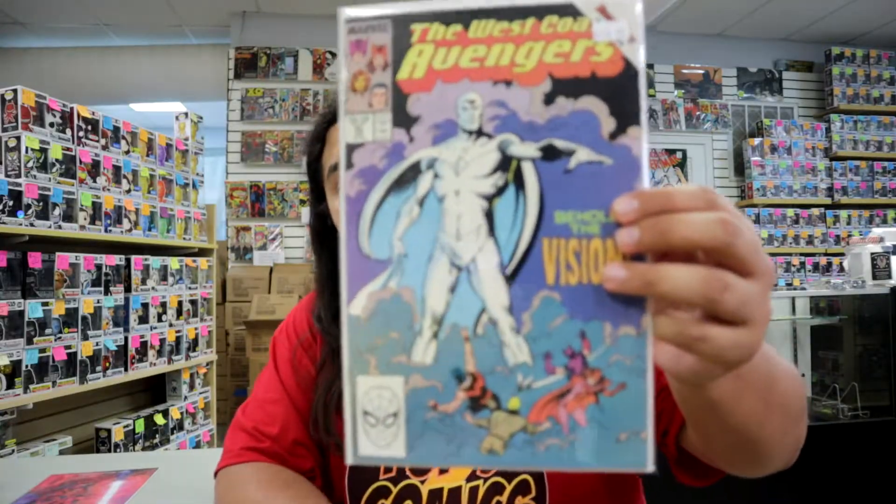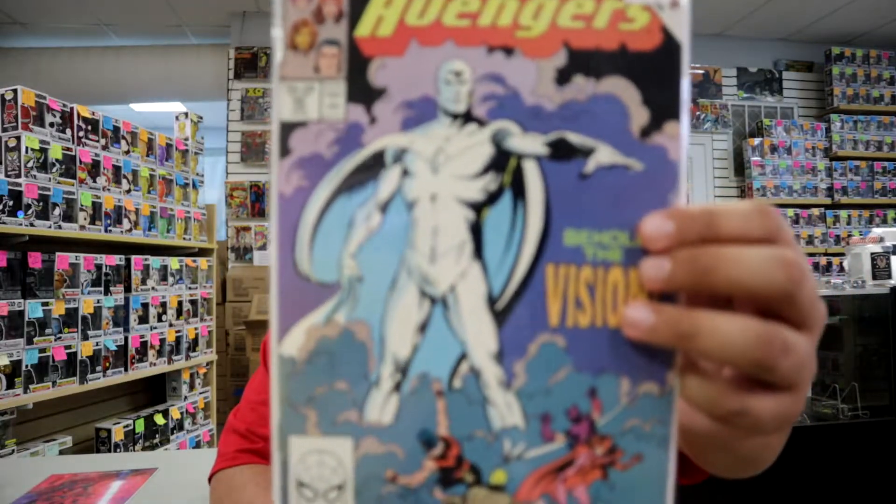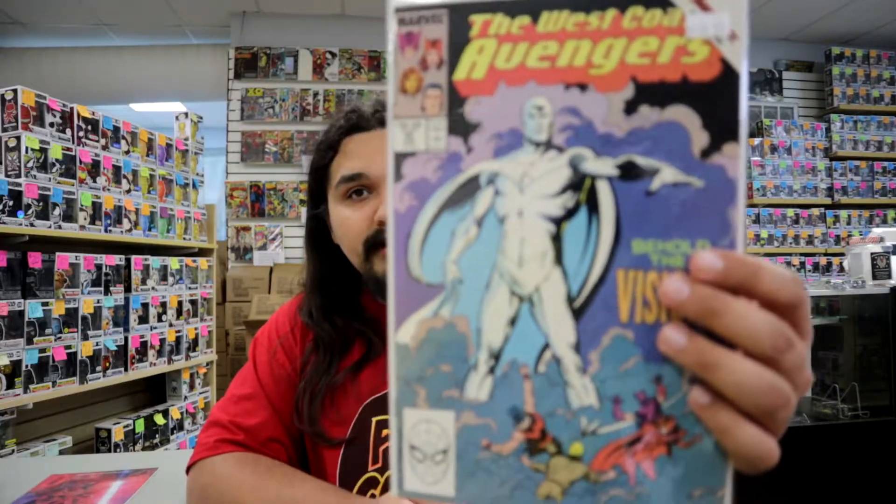We have West Coast Avengers #45, with $100 on it. This is the first appearance of White Vision. Obviously we know why this book has recently exploded — if you've watched WandaVision, he does appear in there, and he's not done yet. We don't know when he's going to show up again; he just kind of disappeared at the end of that last episode, so he'll be popping up again soon. These books are all in beautiful condition.